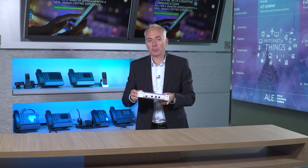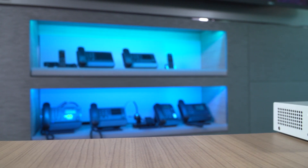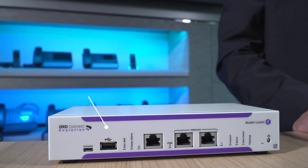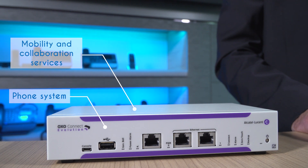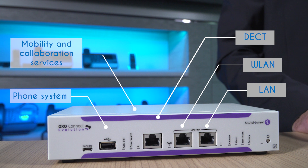Hi. Today I'm going to present the Alcatel Lucent OXO Connect Evolution, the new communication solution for small businesses. OXO Connect Evolution is an all IP communication solution that includes a phone system, mobility and collaboration services, LAN, wireless LAN and DECT for small businesses.